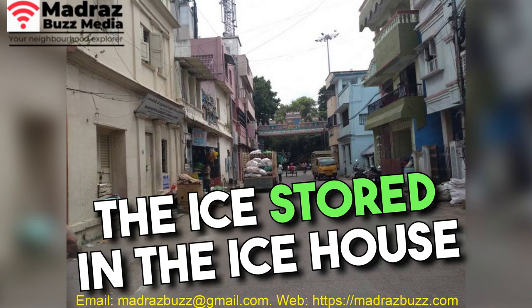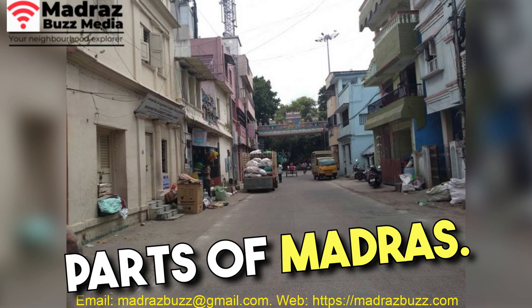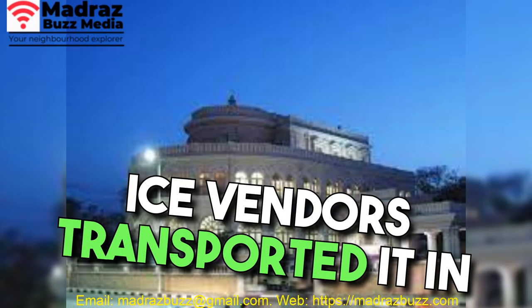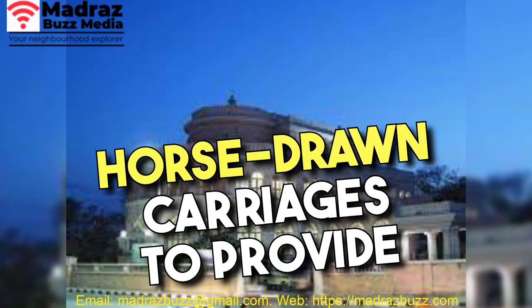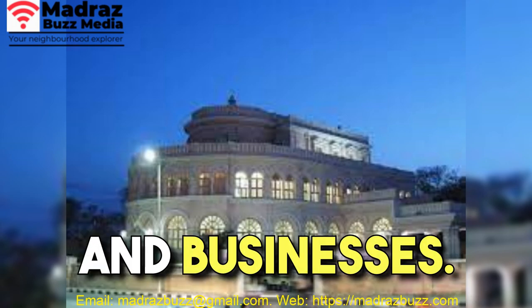The ice stored in the Ice House was not only used for refrigeration but was also distributed to different parts of Madras. Ice vendors transported it in horse-drawn carriages to provide relief from the heat in homes, clubs, hospitals, and businesses.